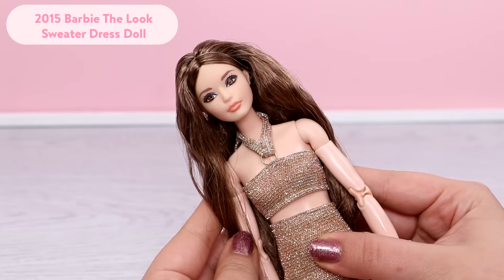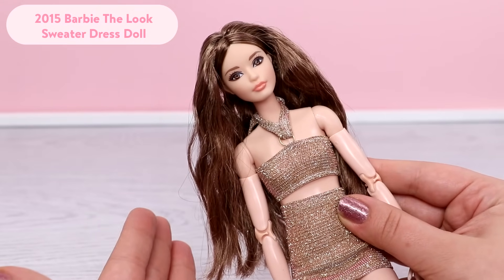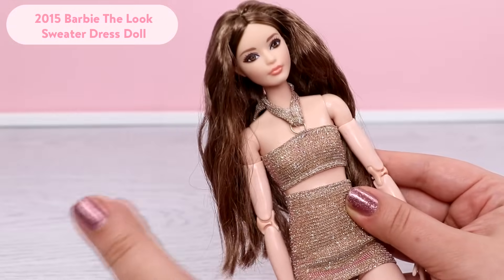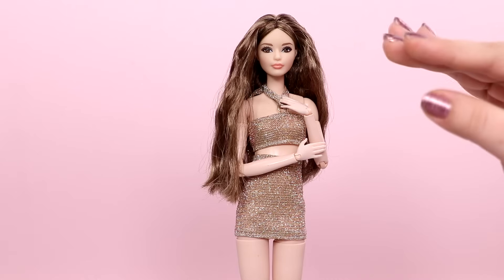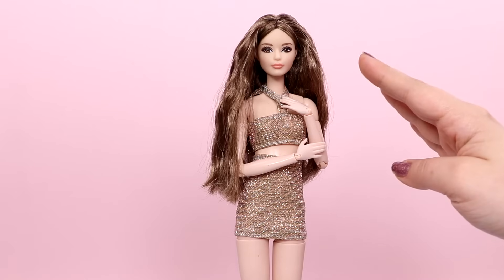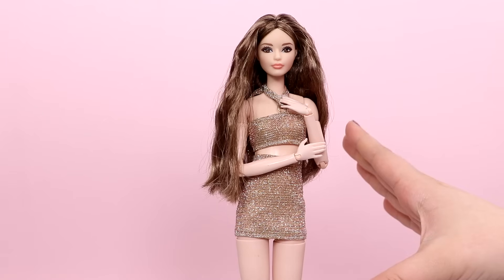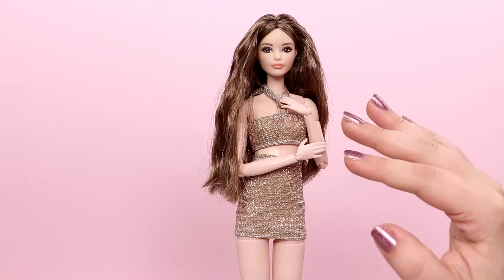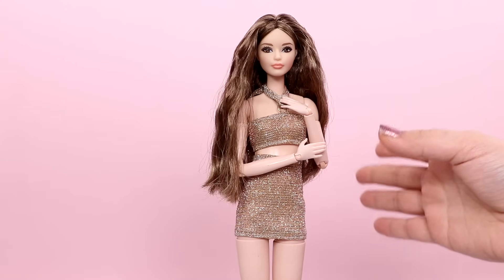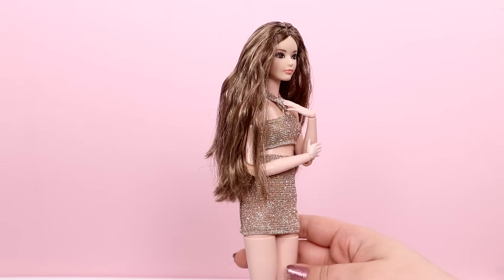Next is the Barbie Looks Sweater Dress doll. She's not in her original outfit right now, but her original outfit is so beautiful. She has the Carl face mold, loved by many doll collectors. I really wish a similar doll of her would be released — I think that would be so cool, because I know a lot of people love her and kind of missed out on the opportunity to get her.